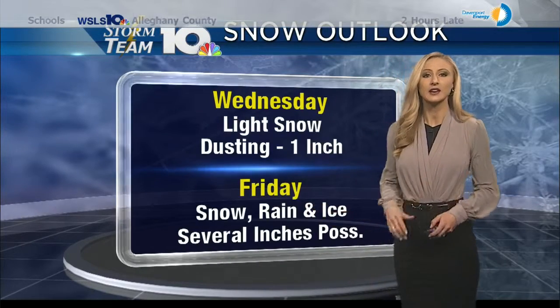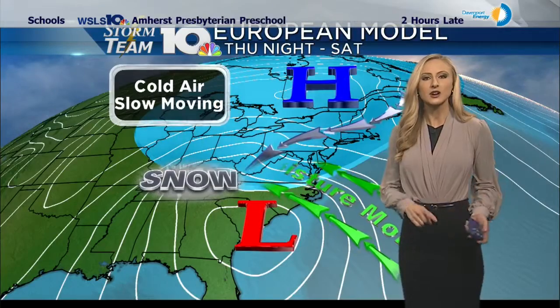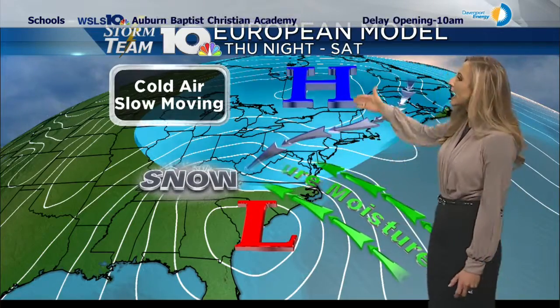But looking ahead to Friday, we could see several inches of snow; rain and even a little bit of ice are also possible. Now I'm going to show you a couple of models — these are two different scenarios. This is not guaranteed; these are just two things that could happen.